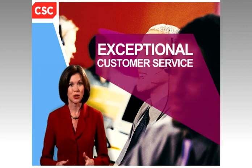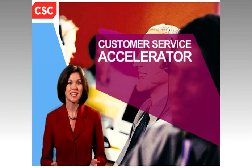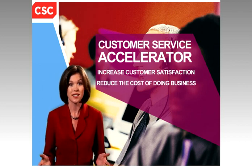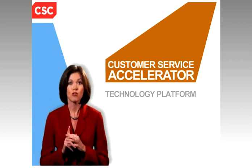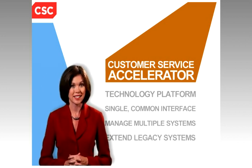Your consumers expect nothing less than exceptional customer service and 24-hour access to their financial accounts. Customer Service Accelerator gives you the competitive edge to increase customer satisfaction and lower your costs. It's a powerful solution for life and annuity operations, offering a single common interface that can manage multiple systems and extend the life of your legacy systems.